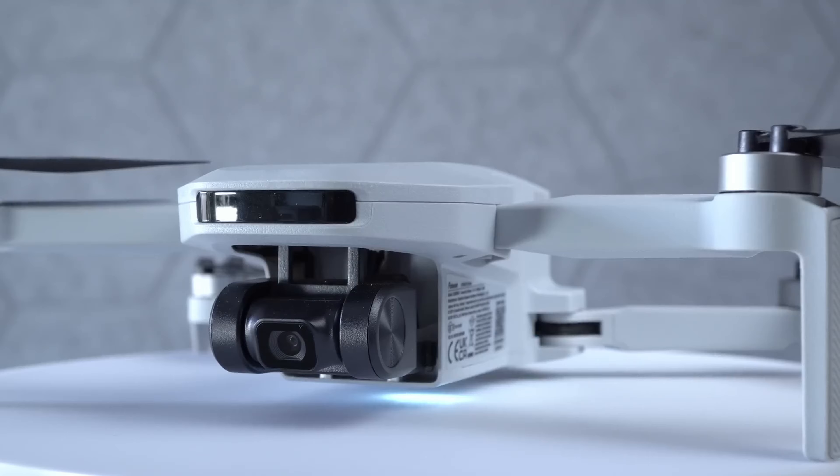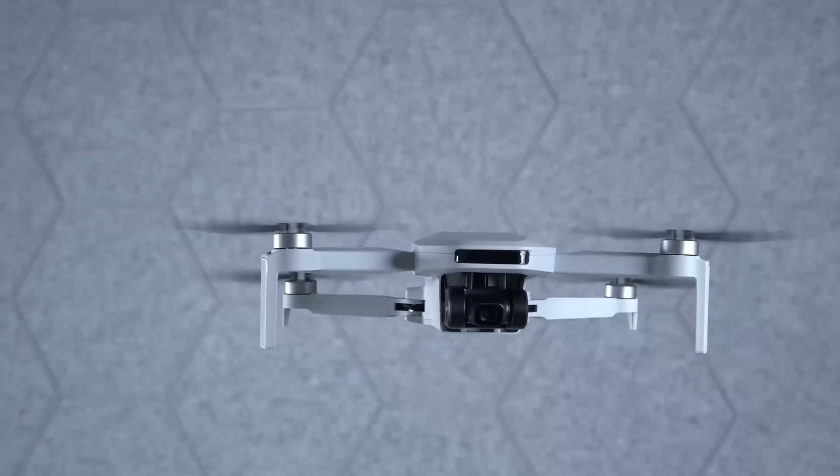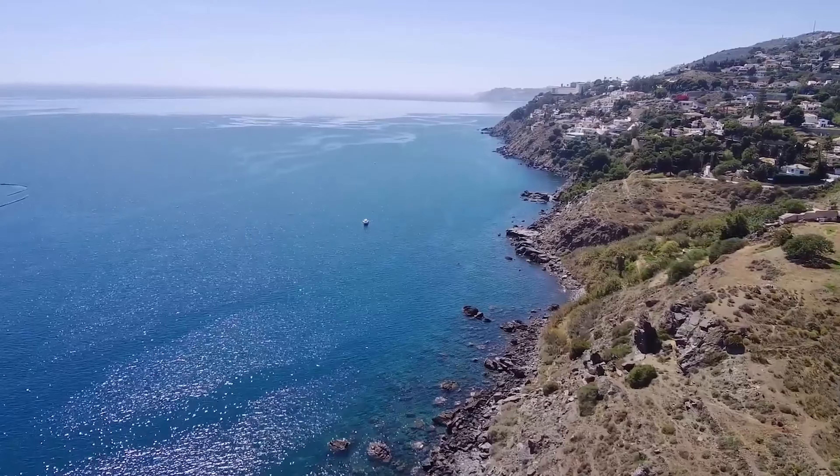What truly sets the Atom SE apart is its 4K camera, bolstered by a Sony sensor, ready to capture your moments in stunning clarity and stability. This drone is not just about capturing images — it's about capturing experiences with a vividness that feels as if you're reliving them.